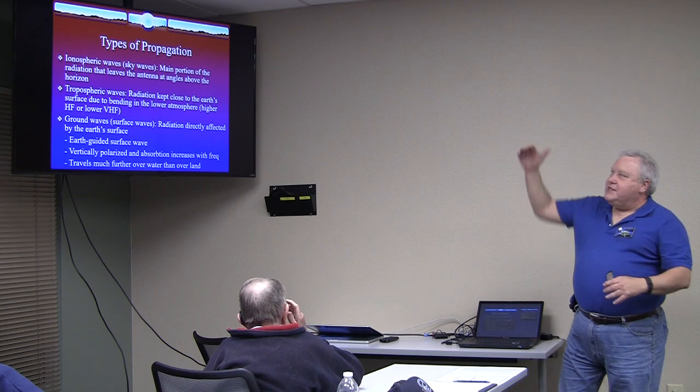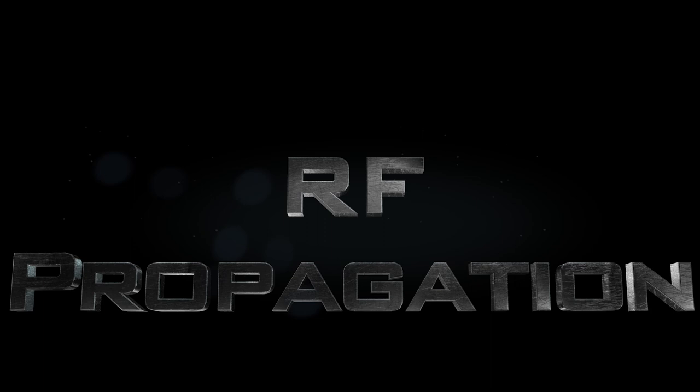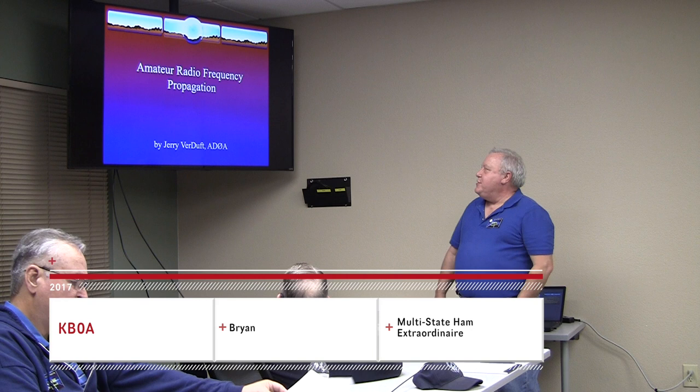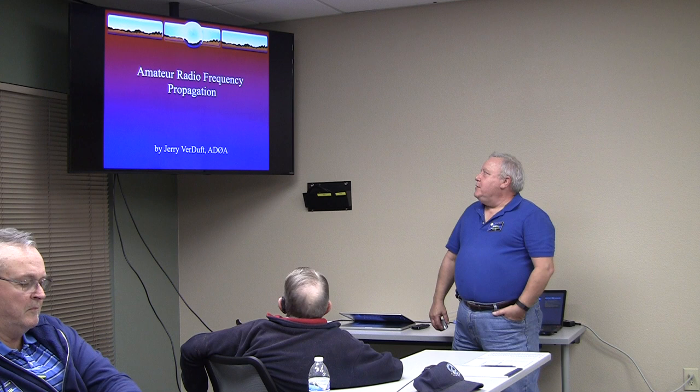The signal goes in there and just flies through it. This presentation — I'm borrowing it from Jerry Verduff. He did it back for Denver for us. We also had a club there, Denver Radio Club. We would meet once a month and do about an hour presentation each meeting. So we kind of did a lot.